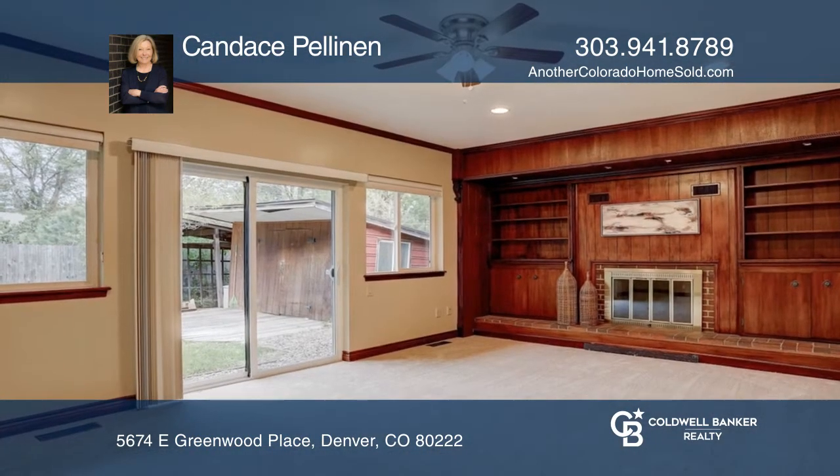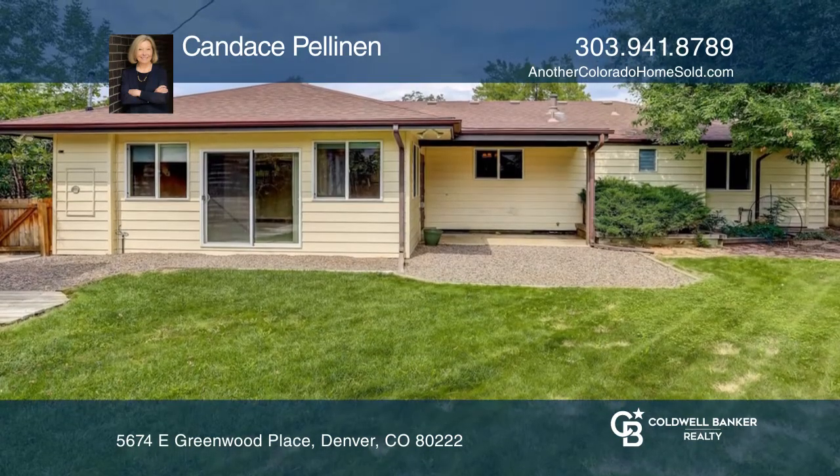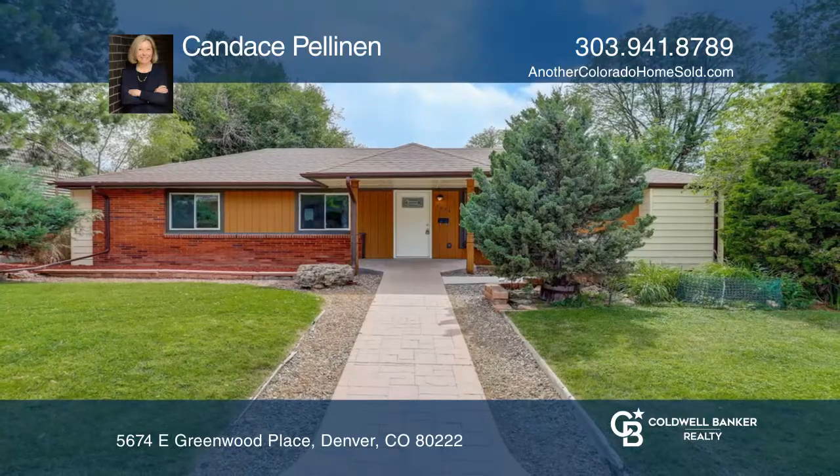Enjoy the spacious private backyard, perfect for entertaining. Great location in desirable University Hills. See it today with Candice Pellanen.